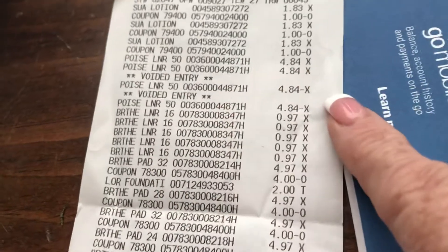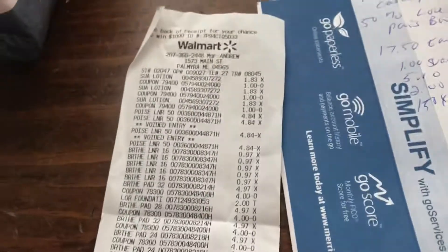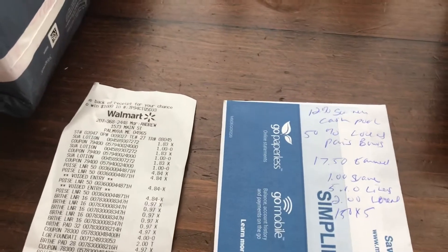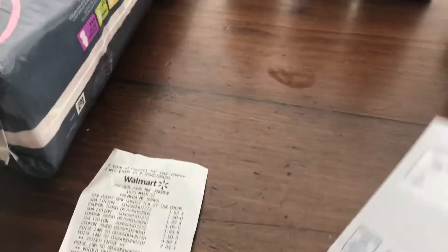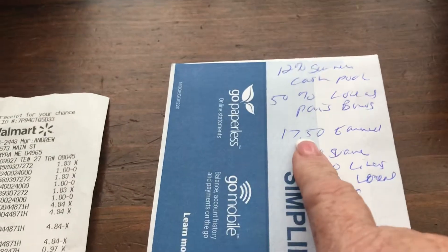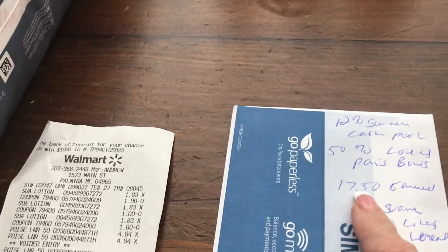The Poise liners were on there but were voided out because my coupon had expired, so I just had the cashier void that out. I paid $14.19 total. I got back $17.50 from ibotta, so that's a three-dollar instant savings money maker.